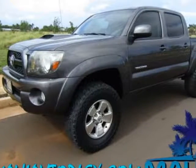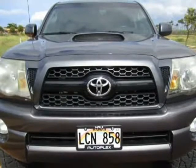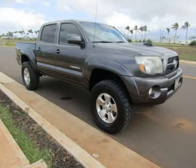This 2011 Toyota Tacoma is brought to you by Maui Autoplex Inc. Crew Cab, 4x4, Manual Transmission, 3" Lift, TRD Off-Road Package, Brand New Mickey Thompson Off-Road Tires, Cold Air Intake and More.